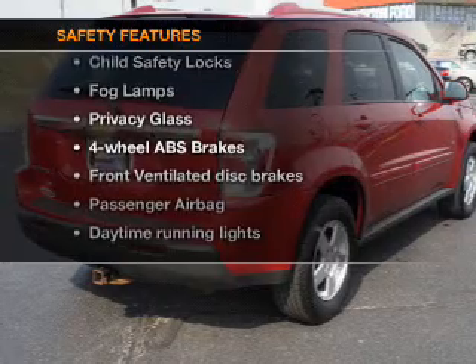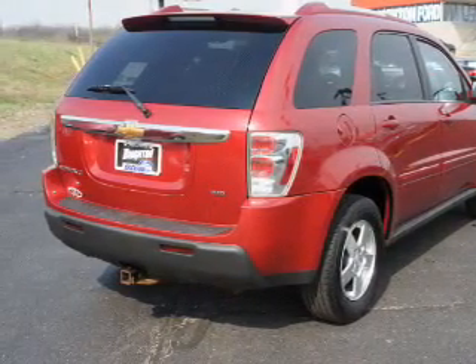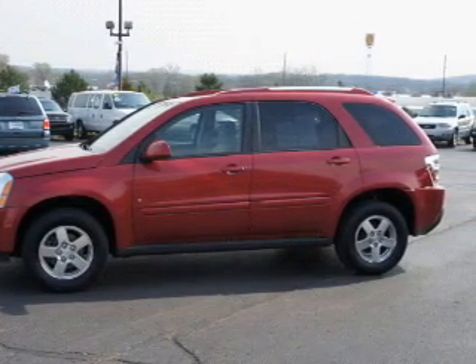If safety is a high priority, rest assured knowing these top safety components are included: front ventilated disc brakes, passenger airbag, daytime running lights, independent suspension. Our website offers more information on all of our vehicles.